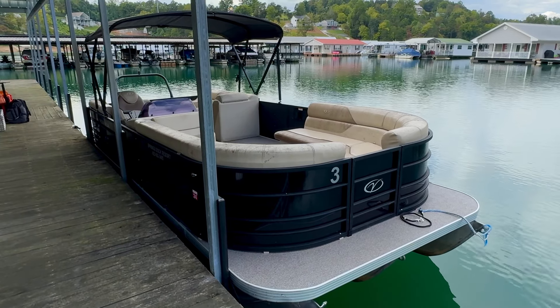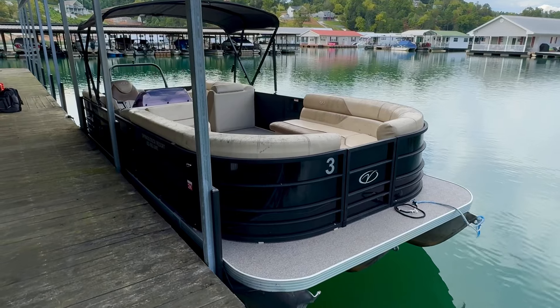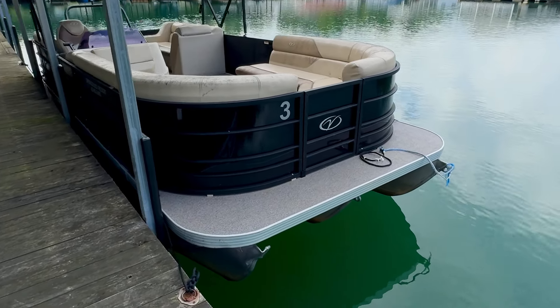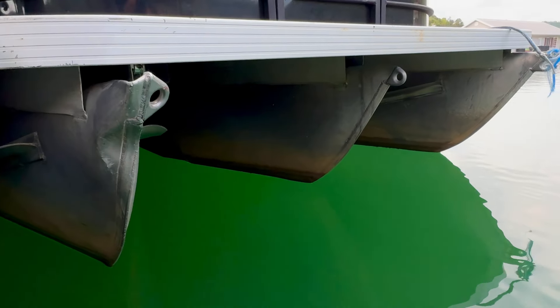This is a 2021 Veranda Vista 22, with 25-inch diameter pontoons and 3-inch lifting strakes. Again, all aluminum deck, and this is a tri-toon — three pontoons under there.